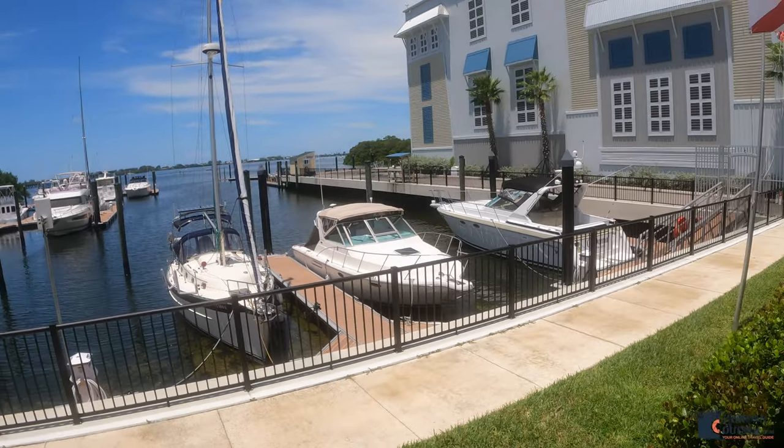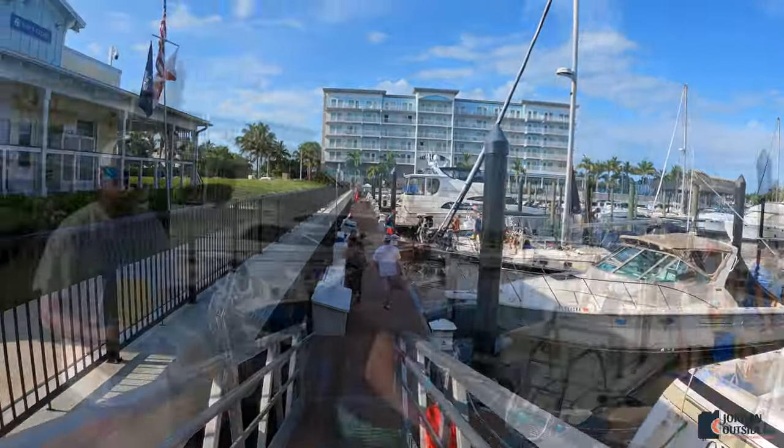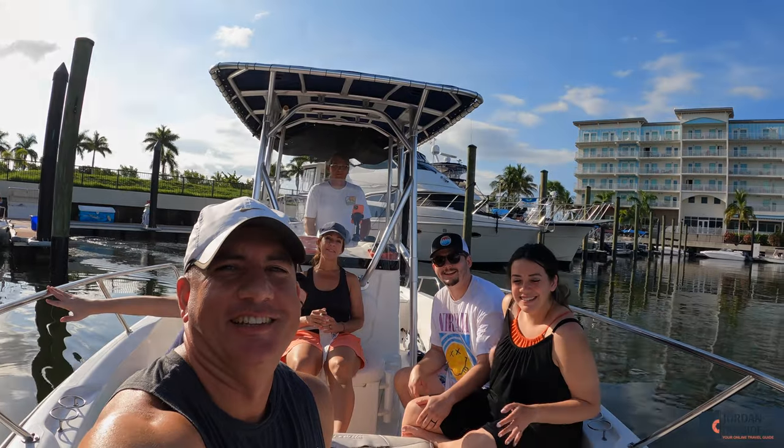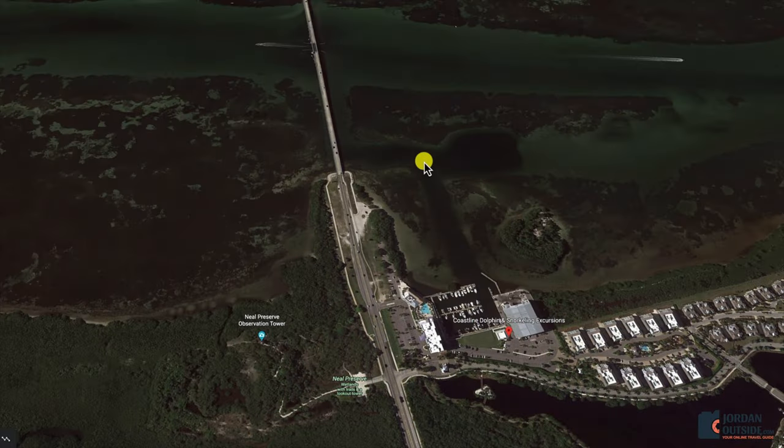Then we headed down to the boat. The first thing we did is we headed out to the channel. This is where the dolphins like to hang out and they like to swim in the wake of the boat.